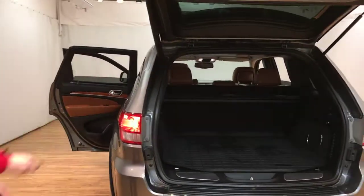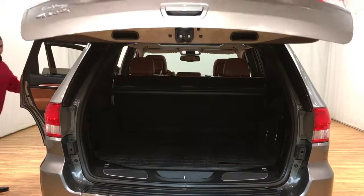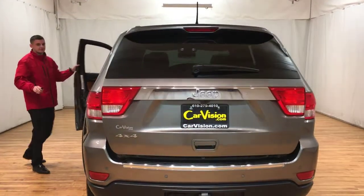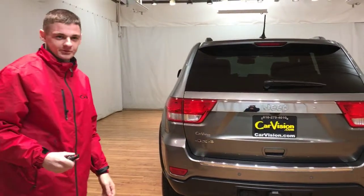One last thing I want to show you — I'm going to close this trunk. My favorite feature on this car is the remote start.